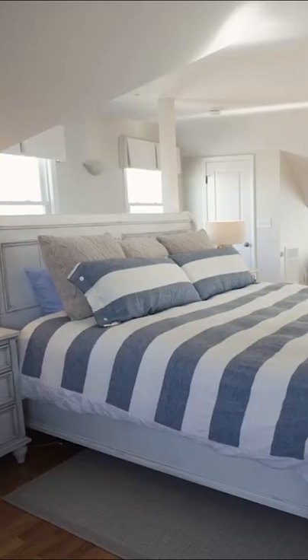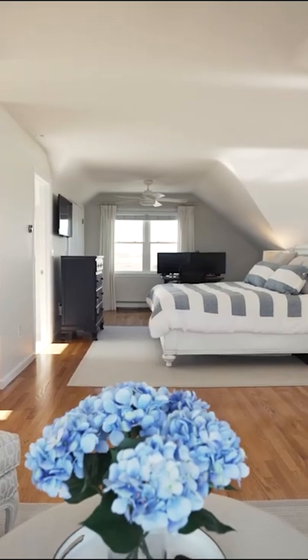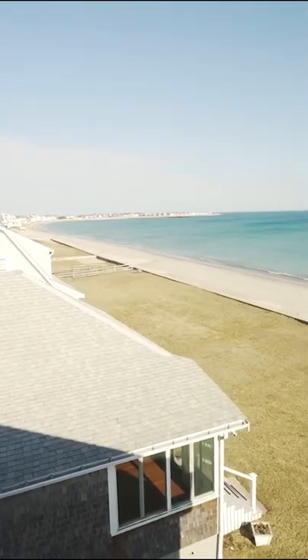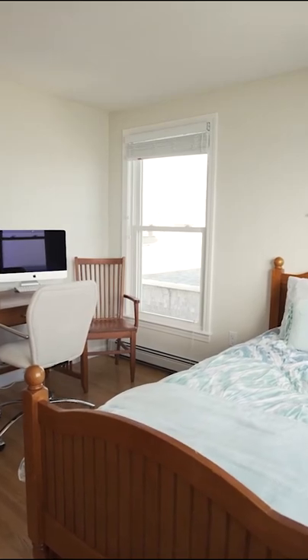There is plenty of space to accommodate your guests. Imagine having the entire third floor with these views as your primary ensuite. Allow your guests to come in and enjoy not one but two bedrooms, both equipped with hardwood flooring.